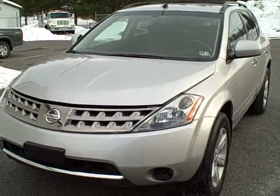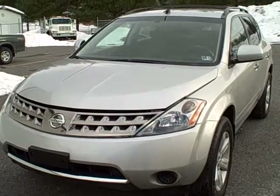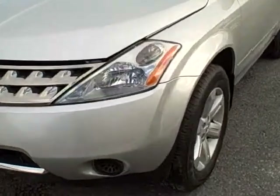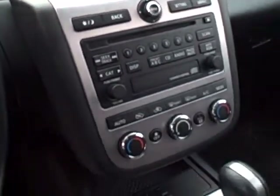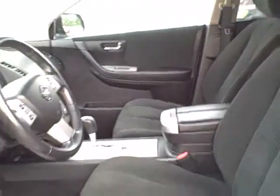We're looking at a 2006 Nissan Murano S all-wheel drive, silver in color, stock number WA51626. The vehicle is equipped with alloy wheels, roof rack, keyless entry, power driver's seat with lumbar, and adjustments for the foot pedals as well. Also has power windows, power locks, AM/FM/CD, cruise control, steering wheel controls for the radio, dual climate control, and seating for five.